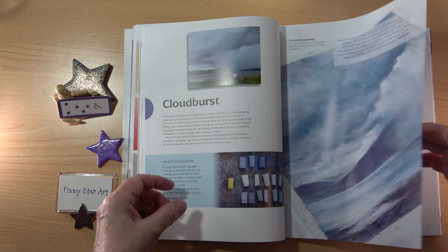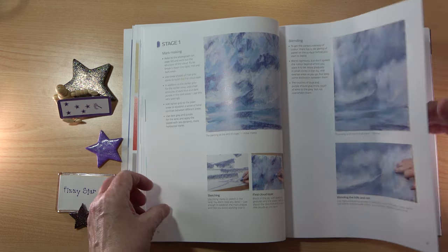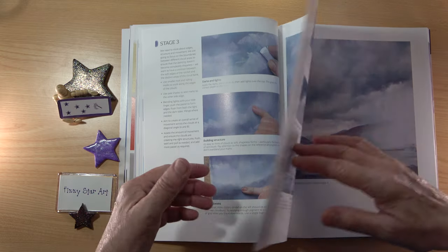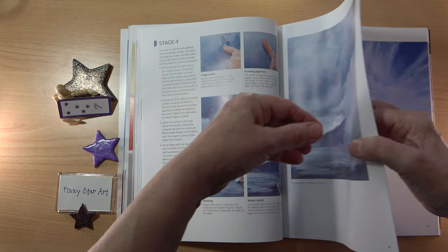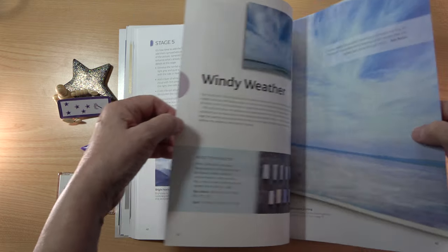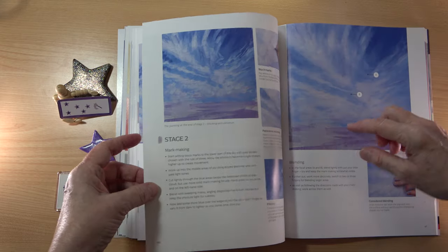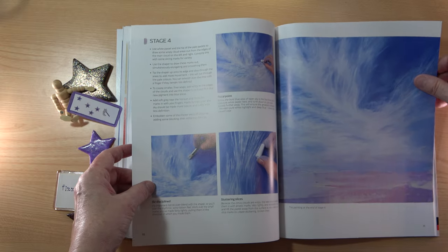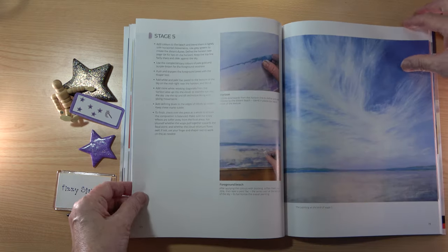We move on to Cloudburst — the colours in here are just so beautiful. There's the finished painting for that one. Then we have Windy Weather with these wispy, swirly clouds, so pretty.